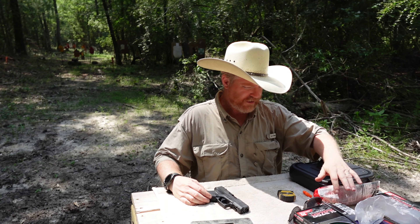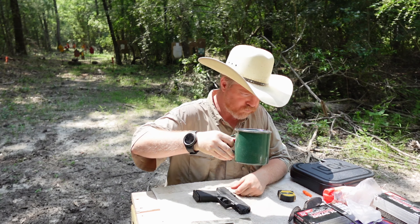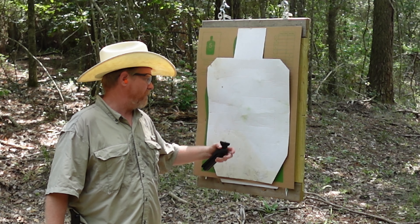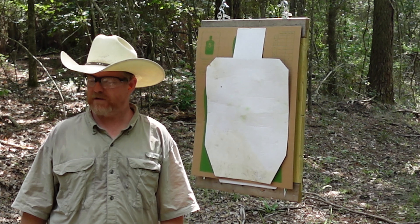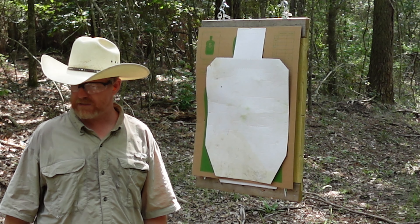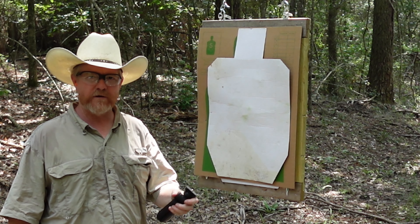Let's load this magazine up and do a little shooting. Make sure you're hydrating in this weather. We have our target set up and we're going to do some basic drills — three yards, five yards, seven yards, ten yards. This is only a 10-round magazine capacity, so we'll have to do a reload during the drill as well.